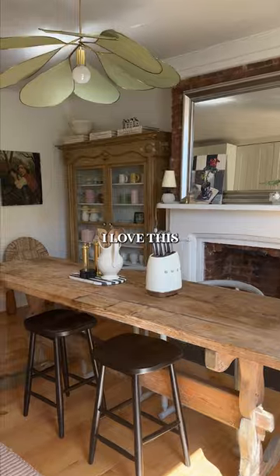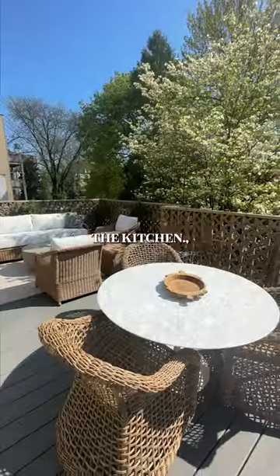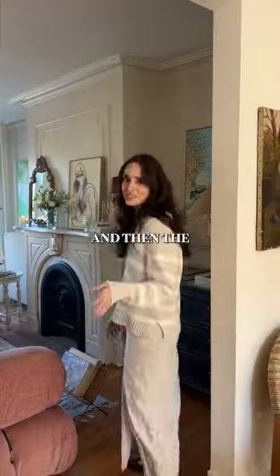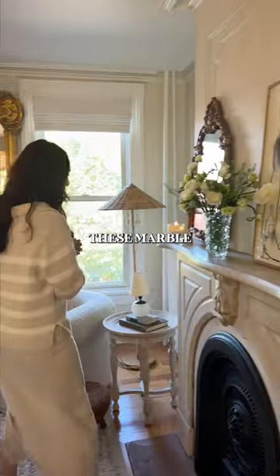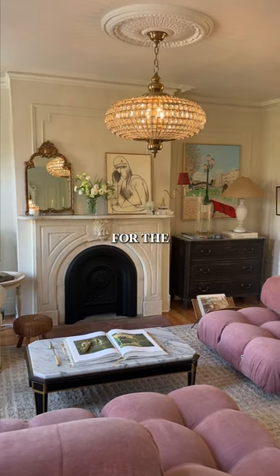Starting off in the kitchen, I love this open, kind of bright, airy space. Right off the kitchen, we have our deck and then the living room.